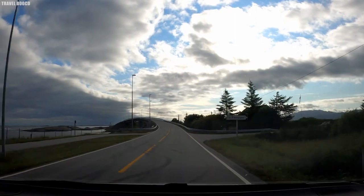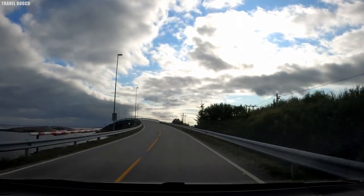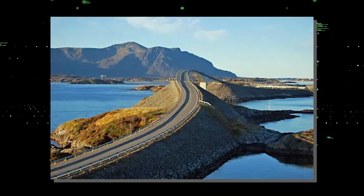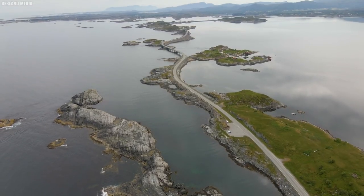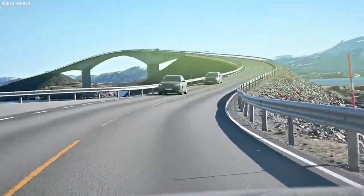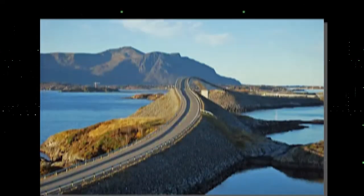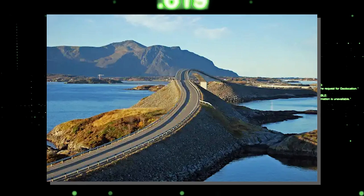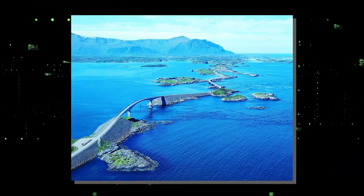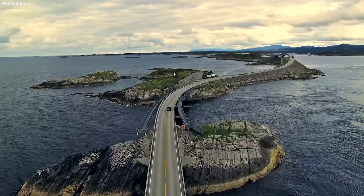The journey along the Atlanterhavsveien is not without its challenges — erosion and maintenance present ongoing concerns. We discuss the strategies employed to maintain the road's integrity and safeguard its natural surroundings. Additionally, we explore future plans and potential enhancements to ensure the road's sustainability and preservation for generations to come.